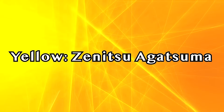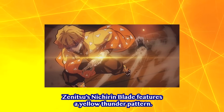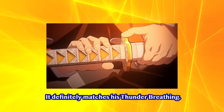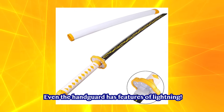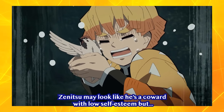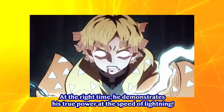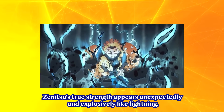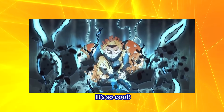Yellow — Zenitsu Agatsuma. Zenitsu's Nichiren Blade features a yellow thunder pattern, which definitely matches his Thunder Breathing. Even the handguard has features of lightning. Zenitsu may look like a coward with low self-esteem, but at the right time, he demonstrates his true power at the speed of lightning. His true strength appears unexpectedly and explosively, like lightning — it's so cool!